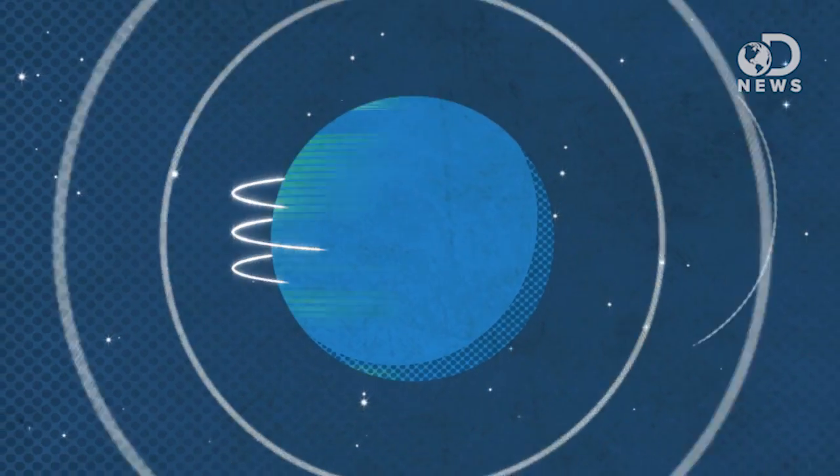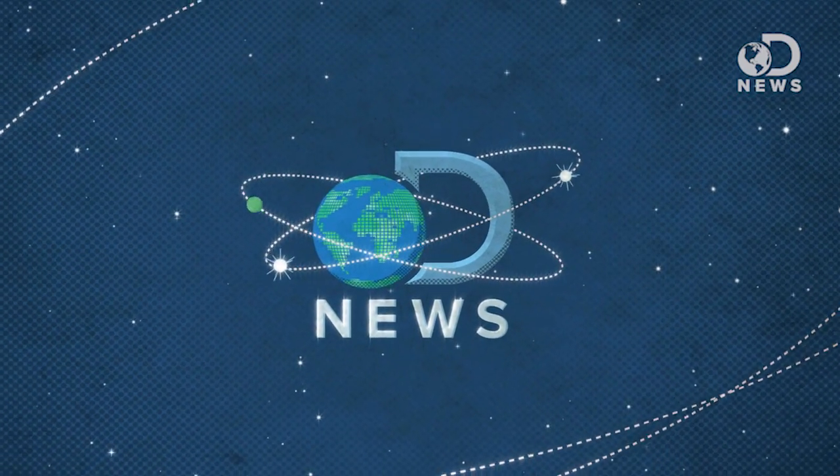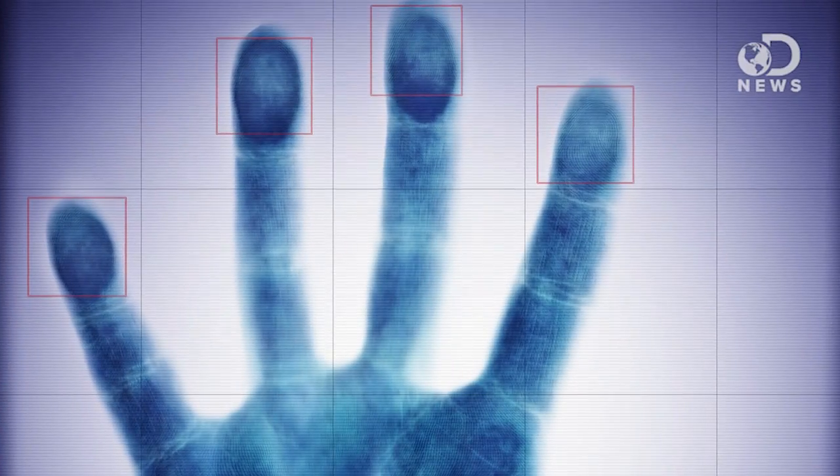So the new iPhone has a fingerprint scanner. Exactly how secure is that? Anthony here for DNews. Biometric fingerprint scanners like the one in the iPhone aren't new — they've been used in military and industrial security for a long time. You can get them on a lot of computers, but it's still kind of a novelty on everyday devices.